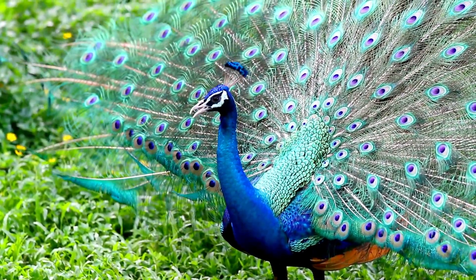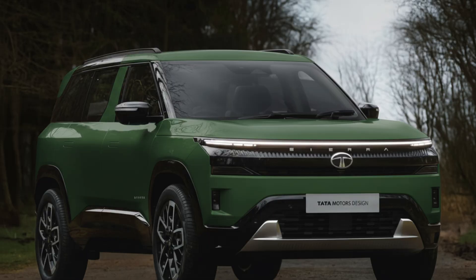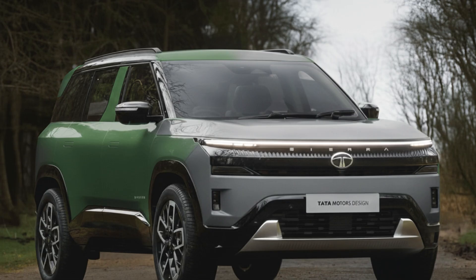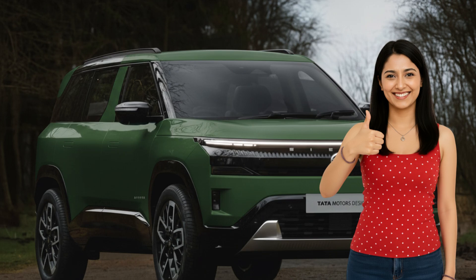This is the same principle found in a peacock feather. So depending on the viewing angle, lighting intensity, and surface curvature, Sierra's paint can appear green in sunlight, muted gray in shade, and olive or teal during the golden hours.